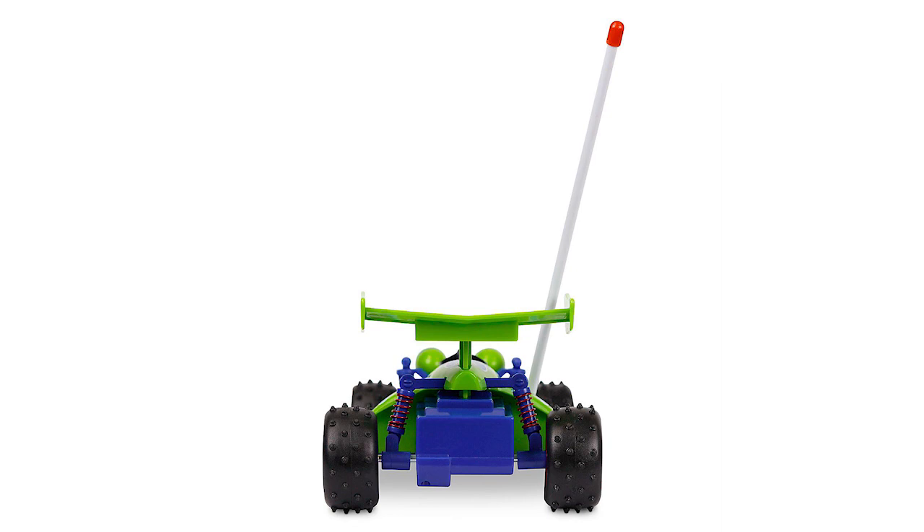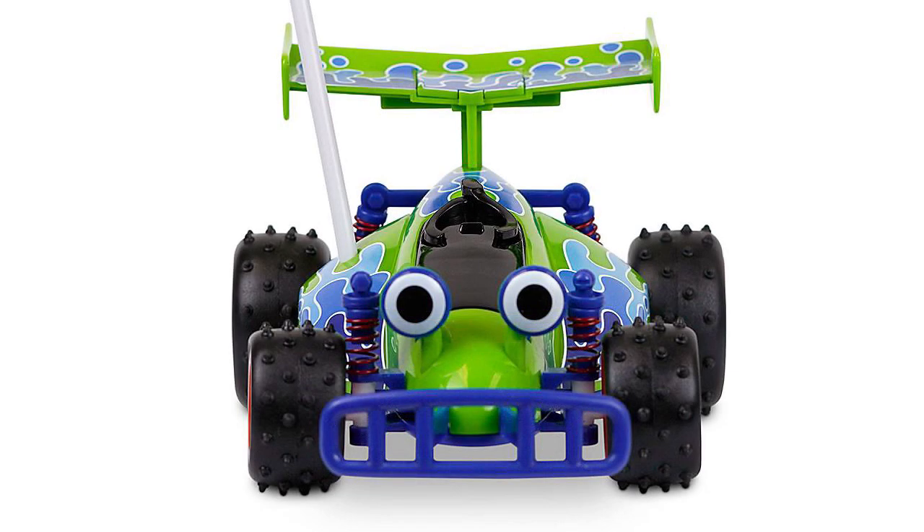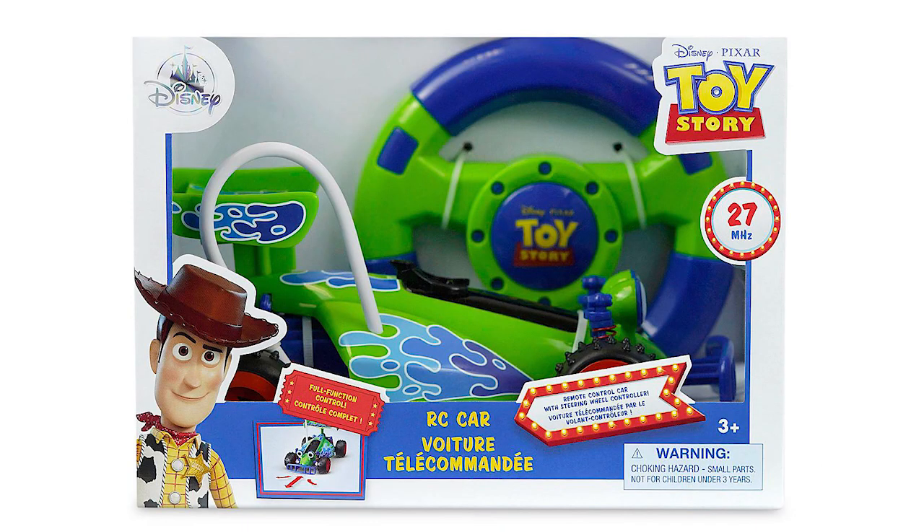I definitely love this one because of what it is. Any character remote control cars that I had as a kid were really fun. This one reminds me of those — it's fully functional in terms of control and comes with its own steering wheel controller. Then you add on the Pixar Toy Story theme and it all becomes one of the coolest things you can buy in the entire line, in my opinion.